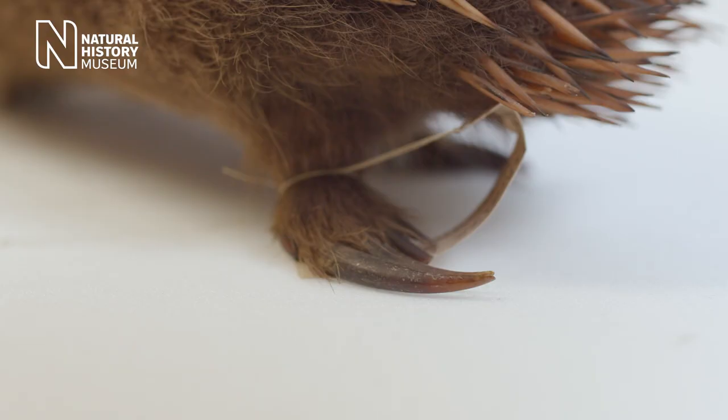The other interesting feature that they have in their hind feet is that they have a very large claw. This is known as the grooming claw because they use it to poke in between the spines and clean themselves. So these feet may look weird, but actually they are very good tools for what the echidnas want to use them for.